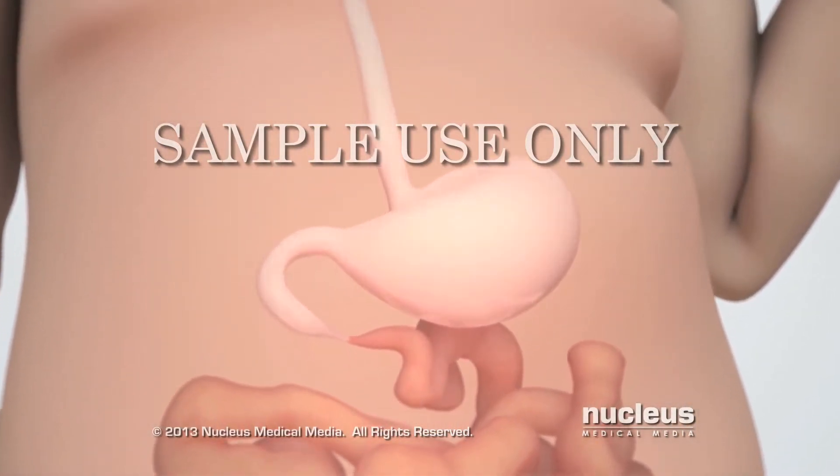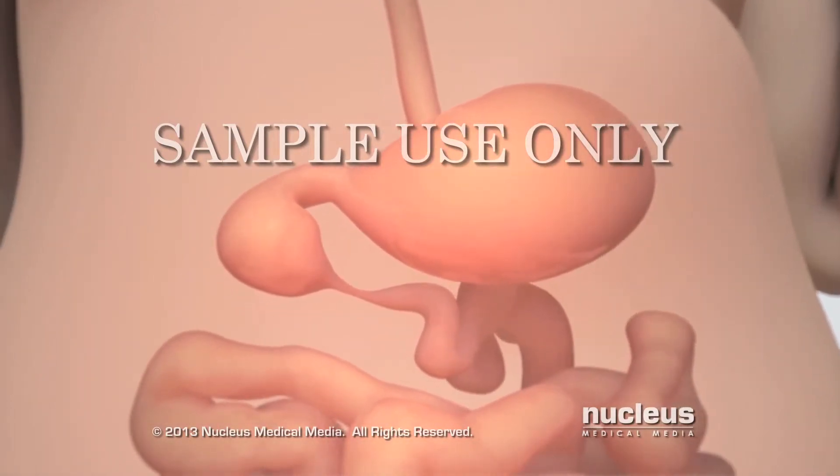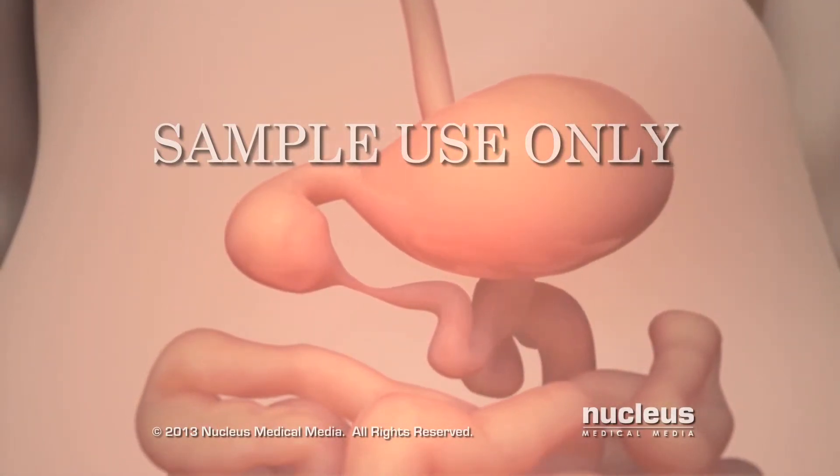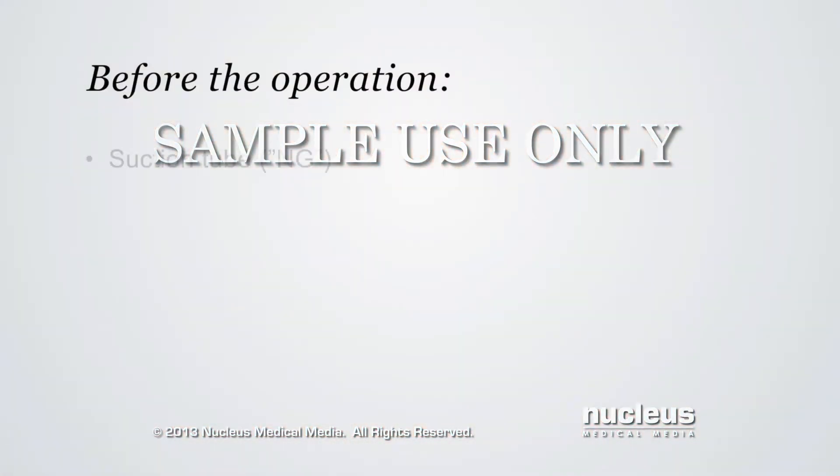Duodenal atresia is not immediately life-threatening, but it will require an operation within a few days after birth to repair the blocked duodenum. Before the operation, a suction tube, or NG tube, inserted soon after birth through the nose or mouth will remove excess fluid and air from the stomach.